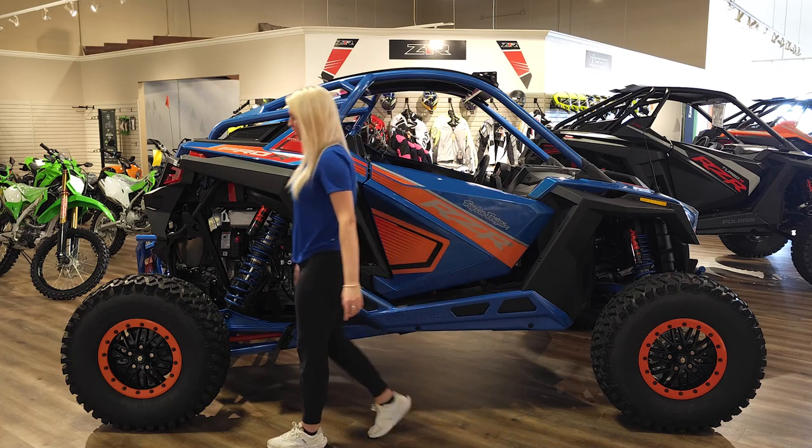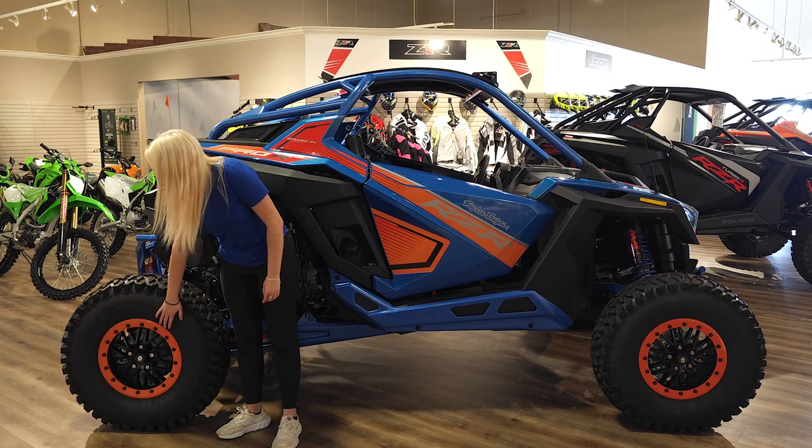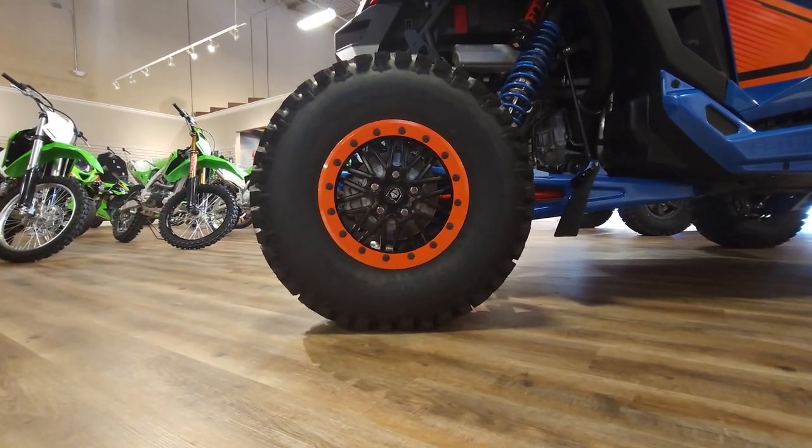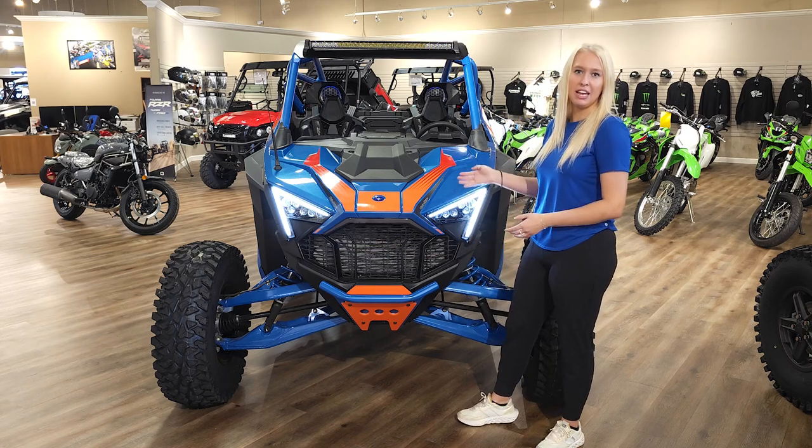This Razor has 32 by 10-inch Maxxis tires on the front and the back, as well as 15-inch Pro Armor wheels. And last but not least, it comes with this very unique Troy Lee Designs paint and design package.